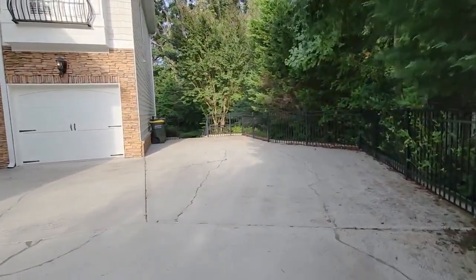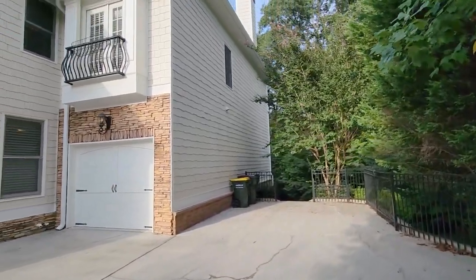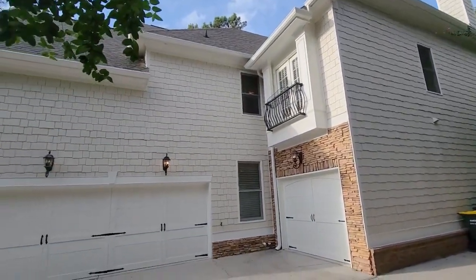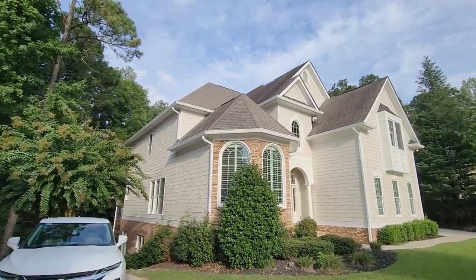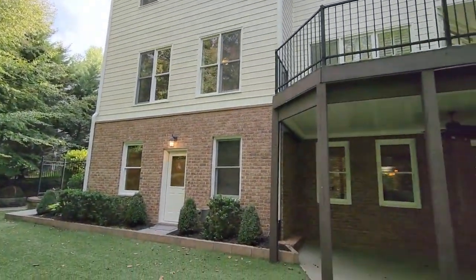Welcome to another episode of Broker Guided Virtual Tour. Today I have the pleasure to present you this stunning million-dollar home in Marietta, Georgia. Discover your secluded haven in this East Cobb oasis, tucked away at the end of a tranquil cul-de-sac.